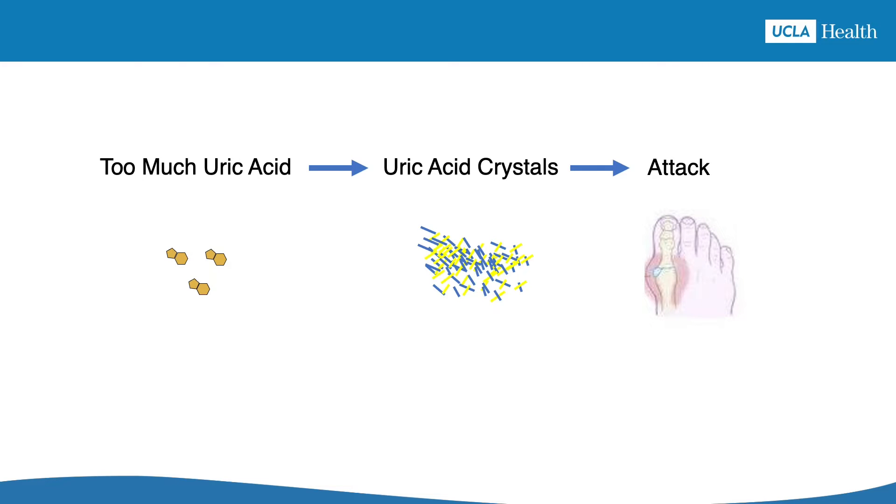Why is this important to know? Well, lowering the uric acid levels can cure gout the disease by getting rid of the crystals. Until all of the crystals are gone, they can still cause gout attacks, even as you're trying to cure gout the disease. That's why the journey to curing gout may include gout attacks along the way.